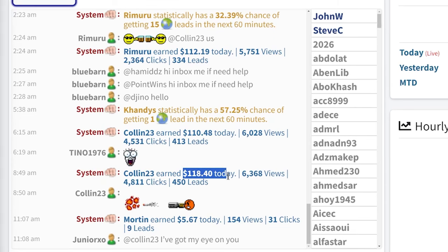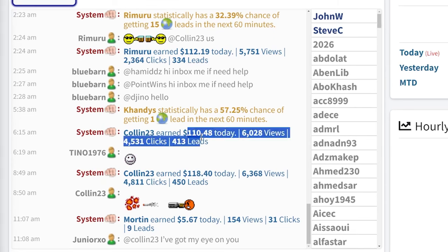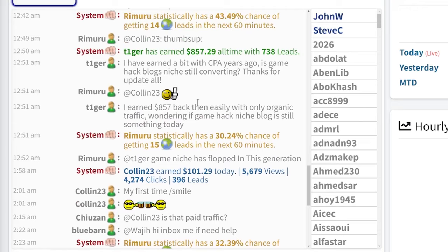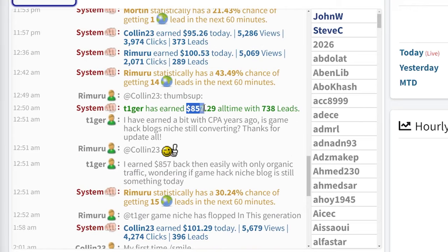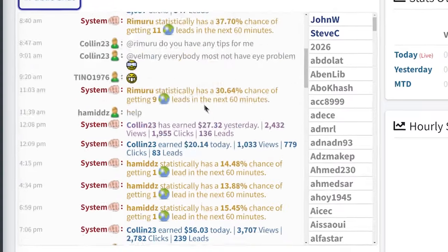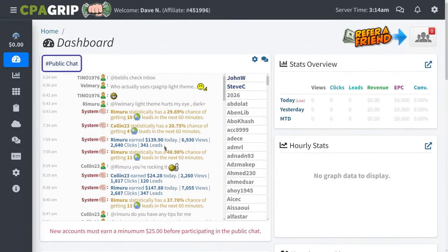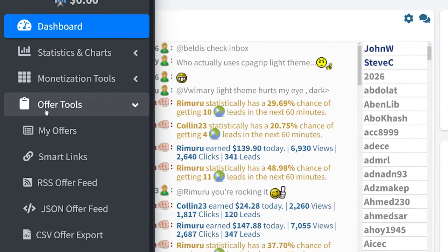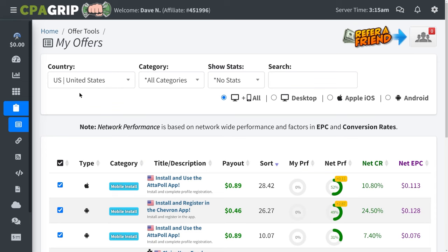You can see that people are already making hundreds of dollars per day with this CPA network — this person made $112, this person made $100 today, this person made $800, and some are even making thousands of dollars per day. On the left-hand side, you want to click on Offer Tools and go to My Offers so that you can browse all the offers available on CPA Grip.